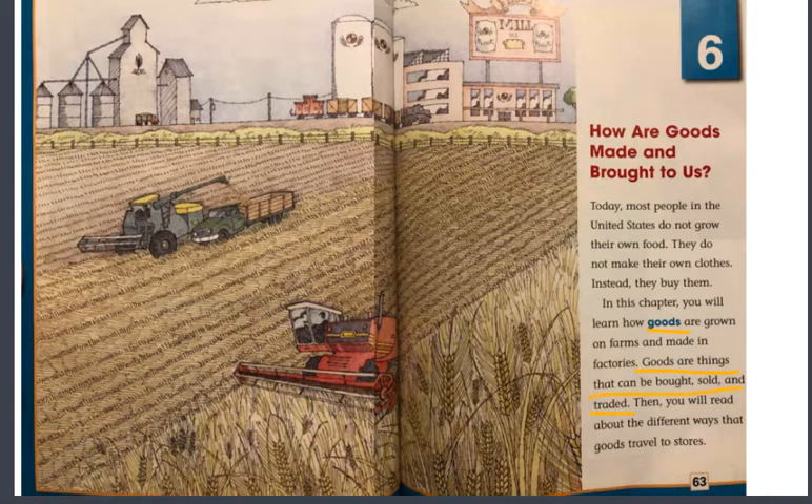You will hear the word goods quite a bit in this chapter, which is titled How Are Goods Made and Brought to Us? Now, in the beginning it did say most people in the United States do not grow their own food, but you might know somebody that does grow their own food. You might know a farmer. You might know a family member. You might even grow your own food at home.